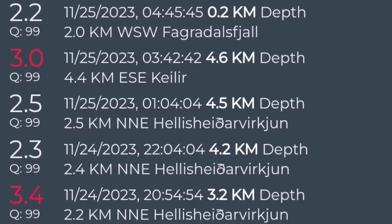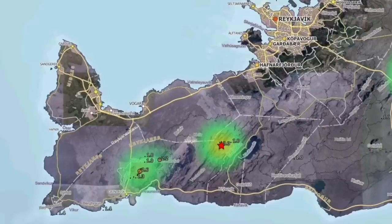This one was near the Kalir, east-southeast of it, 4.4 kilometers away. That coincides on the map with somewhere between that glacial lake and the Fergadesville.